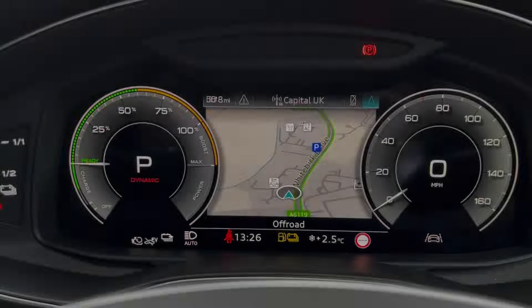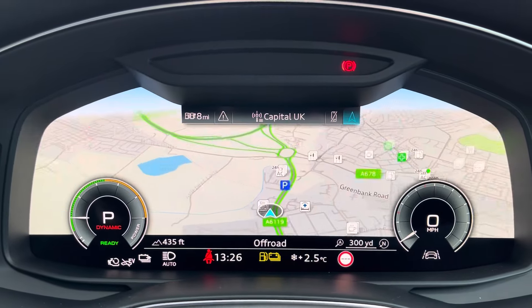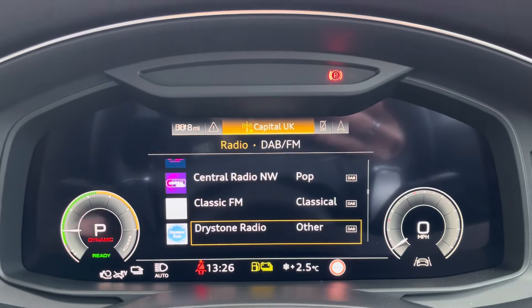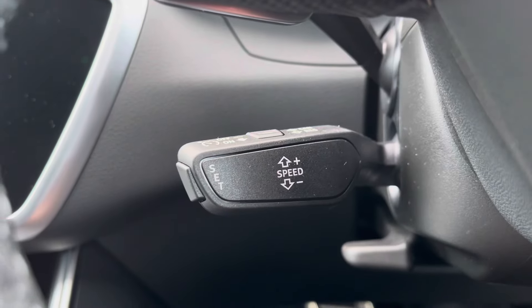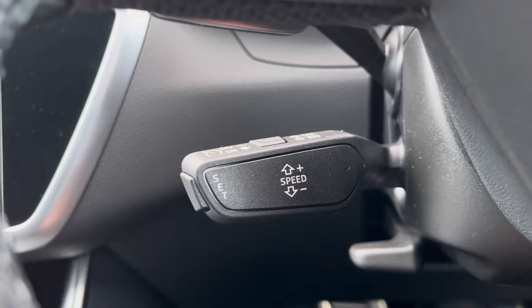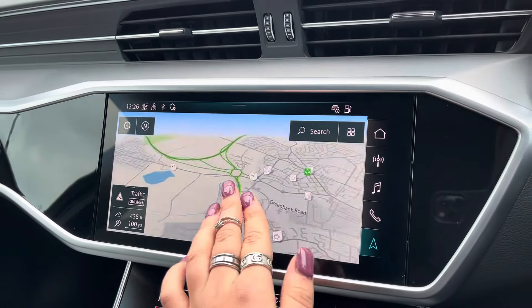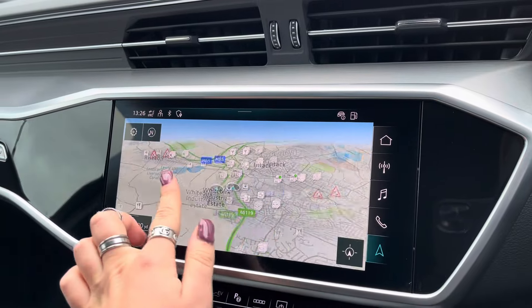The steering wheel controls the virtual cockpit, adding a completely customisable experience for the driver as you can choose from a range of displays. Increased control now makes every motorway drive effortless, and the fully touch screen infotainment system includes sat nav, allowing you to get from A to B with route guidance.